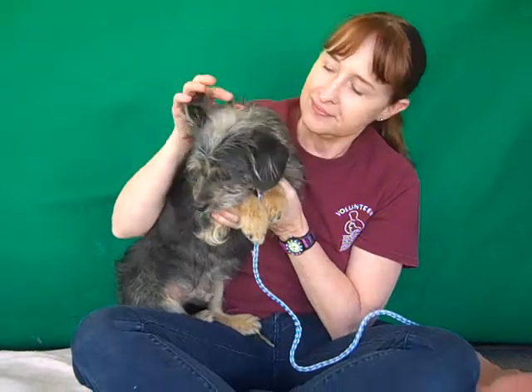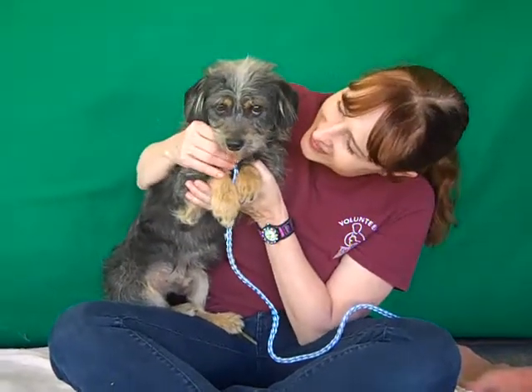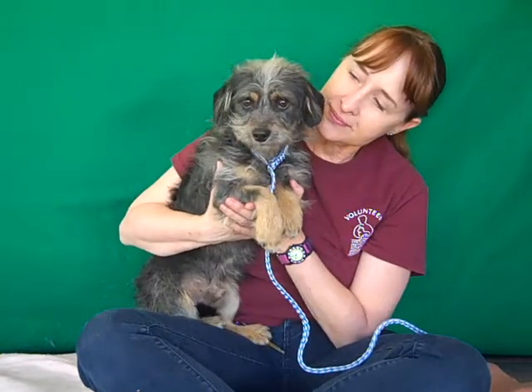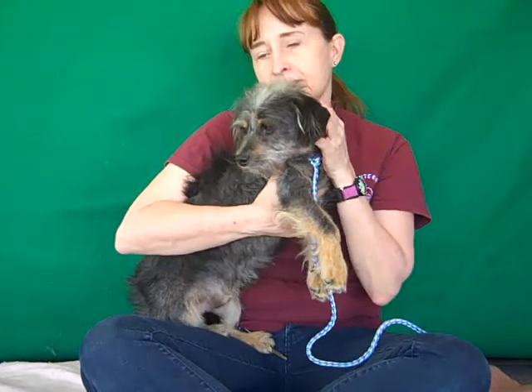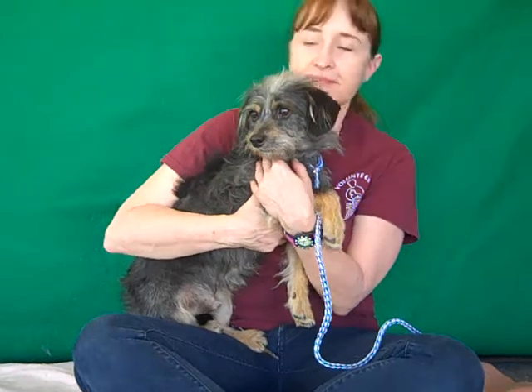He actually looks a lot like Benji — for those of you who remember the famous dog Benji, who was also a shelter dog. So that tells you anything: a wonderful Benji-like shelter dog right here that you can take home. He's a little bit shy at first, but he quickly warms up to his handler as soon as he gets to know you and knows he's safe and loved. He's just a young guy that has a lot of love to give.